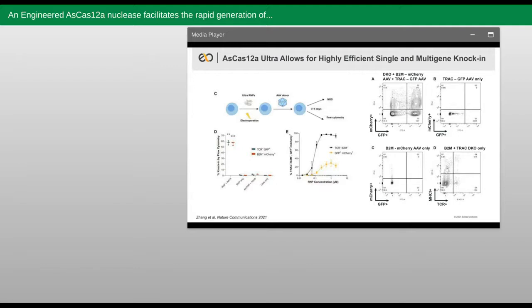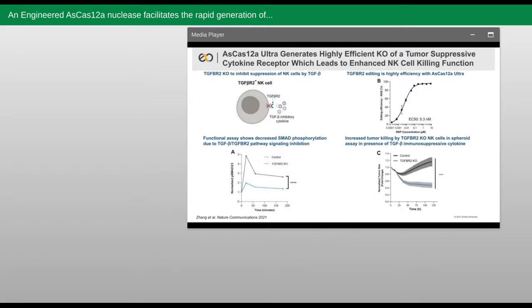Taken together, we believe that these high knock-in rates with Ultra enable the use of AsCas12a in the generation of highly edited T cell medicine. Next, we wanted to test whether we could achieve similar knockout and knock-in results in NK cells, which are both hard to edit and also of high interest to us in the development of our iPSC-derived NK cell program or iNK program. A key edit to make in an NK cell in order to prevent suppression of NK cell activity by TGF-beta in the tumor microenvironment is to eliminate the target receptor, TGF-beta receptor 2. We first showed that we could achieve potent editing of TGF-beta receptor 2 in NK cells, before going on to show that this knockout edit indeed led to the expected phenotypic response, which is a decrease in SMAD phosphorylation in the presence of TGF-beta, which is a downstream activity assay for this TGF-beta / TGF-beta receptor 2 interaction.